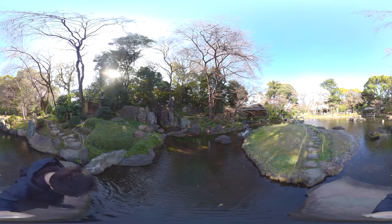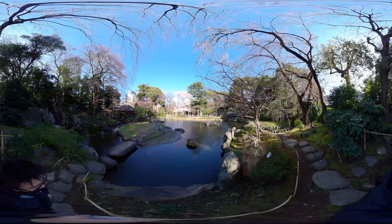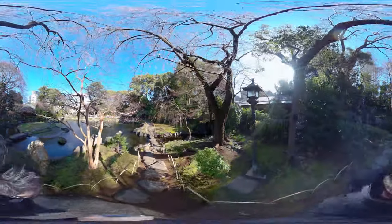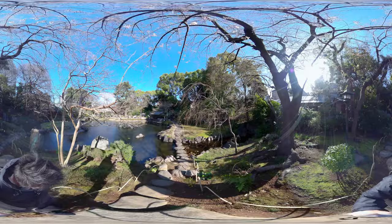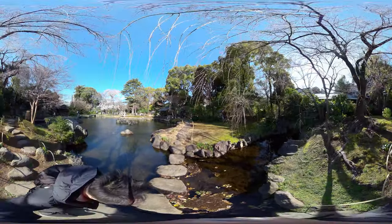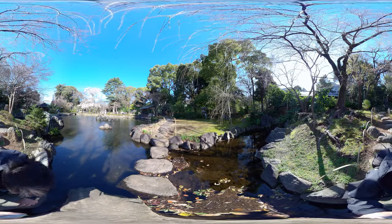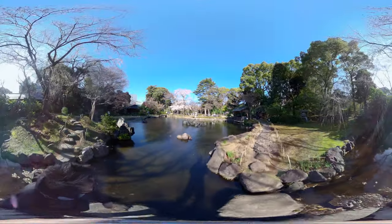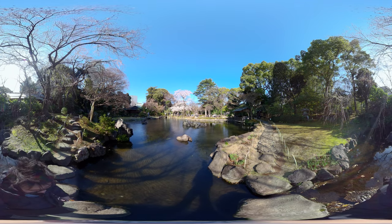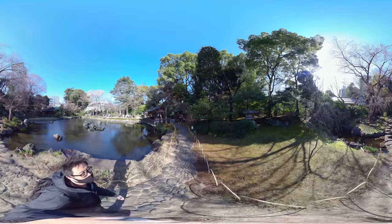In front of us to the left is the waterfall. It's a man-made river here. You can really hear the rocks and the leaves.